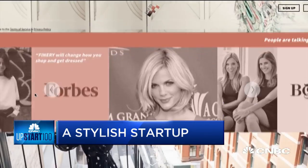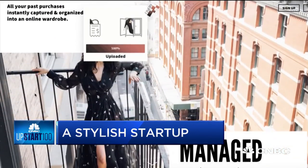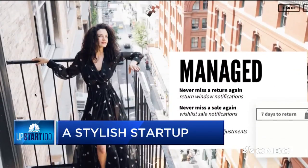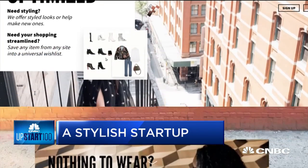For some people, the biggest problem with their wardrobe isn't whether they have enough clothing but whether they have too much. Enter Finery — the app that helps manage your wardrobe virtually and acts as a personal stylist. The company was just listed in CNBC's Upstart 100 list of promising young startups. Joining us now is CEO Whitney Casey.